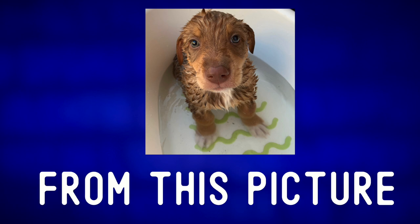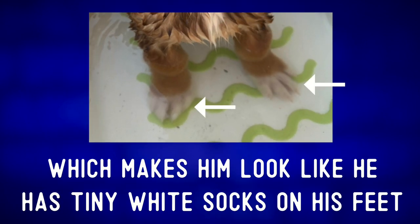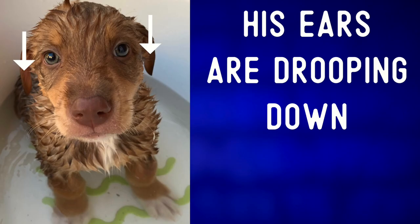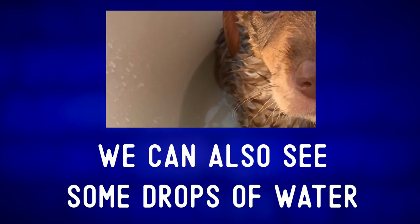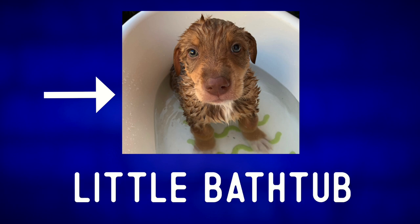A few more details from this picture. Rocky has white paws, which makes him look like he has tiny white socks on his feet. You can see them underwater. His ears are drooping down here. And we can see some water on one of his whiskers. We can also see some drops of water on the side of the little bathtub.